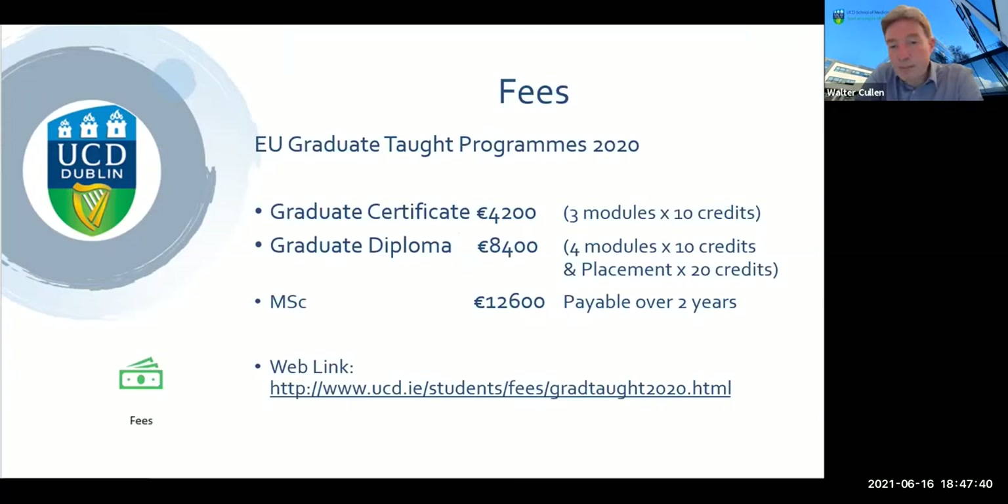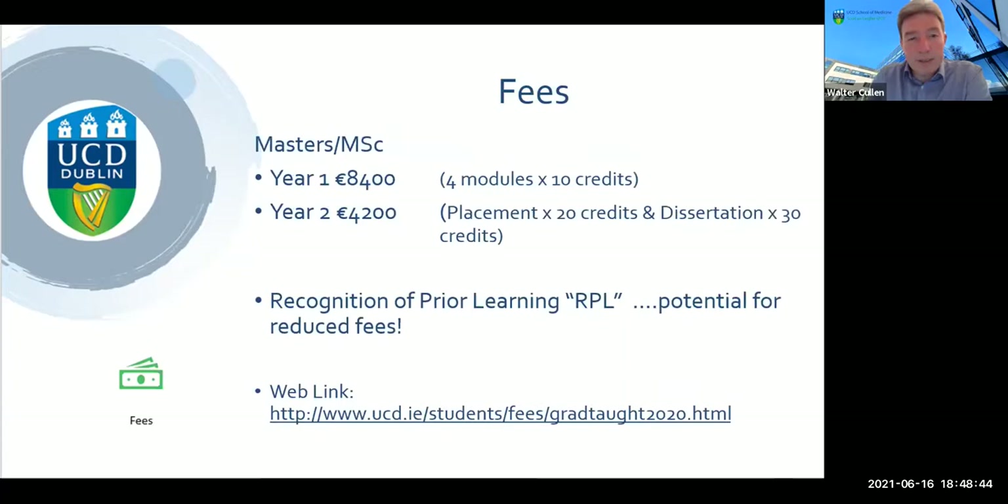These are the fees that applied to the 2020 iteration of the program — they've yet to be finalised for the coming academic year, but this gives you a ballpark. For a Graduate Certificate — three 10-credit modules — the cost last year was €4,200. If you want to do four modules and the clinical placement worth 20 credits and exit with a Graduate Diploma, the cost last year was €8,400. The full MSc with the research dissertation on top was €12,600. Fees will change, so please do check the website.